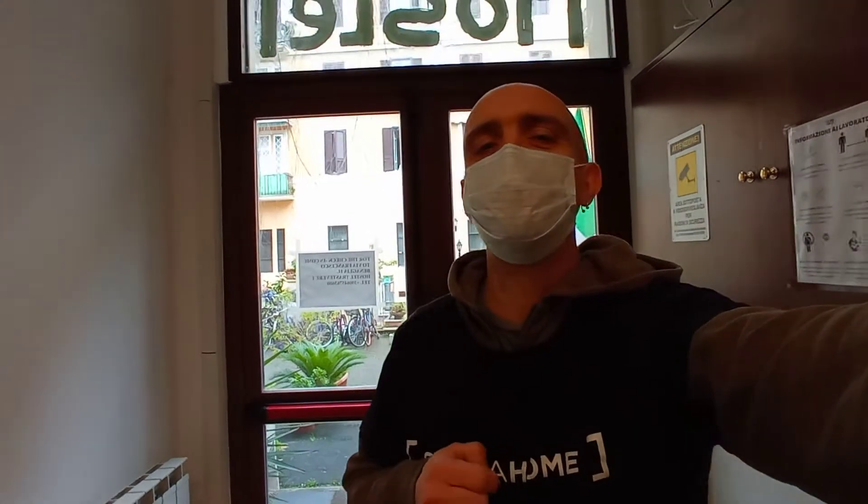Hi everybody, this is Sirio from Spothom and today I'm going to show you a very nice 8-bedroom guesthouse in Via Giovanni da Castel Bolognese. We are in Trastevere, Porta Portese district, very well connected to the city centre. Trastevere train station is less than 10 minutes walking from here. On Viale Trastevere you will find a lot of buses.